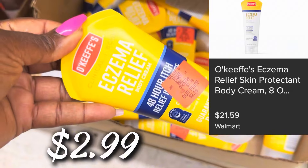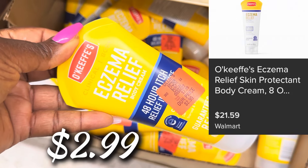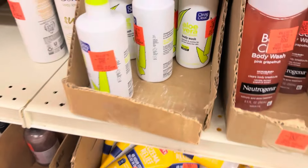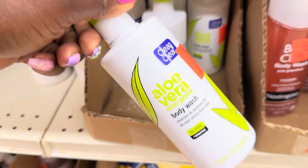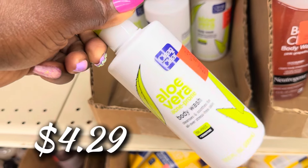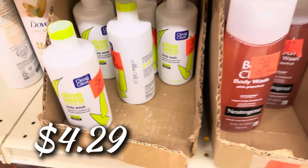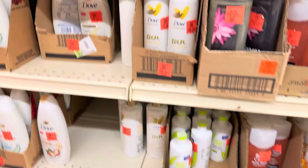They got the O'Keeffe's Eczema Relief Body Cream — normally $21, it's $2.99 at Ollie's Bargain Outlet. And the Clean and Clear Aloe Vera body wash for $4.29, normally about $7–$8 — that is a rockstar find.